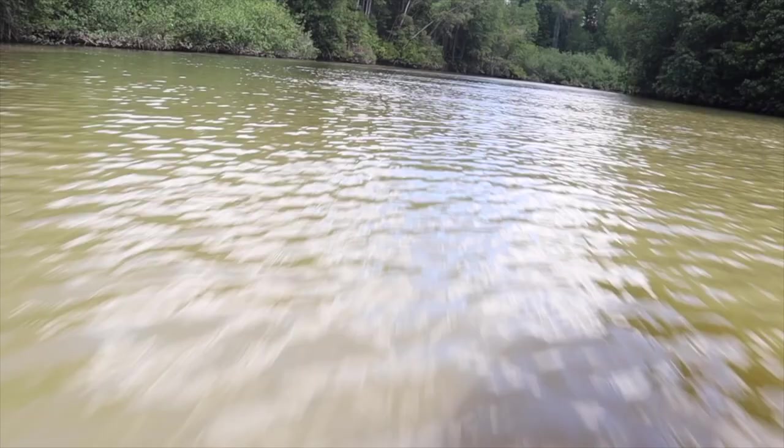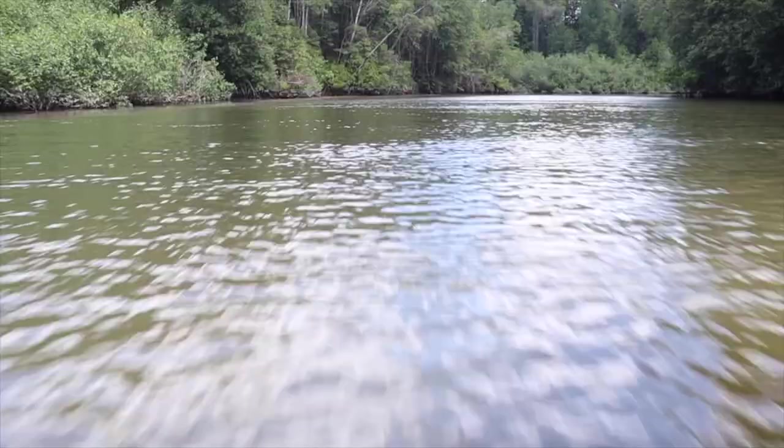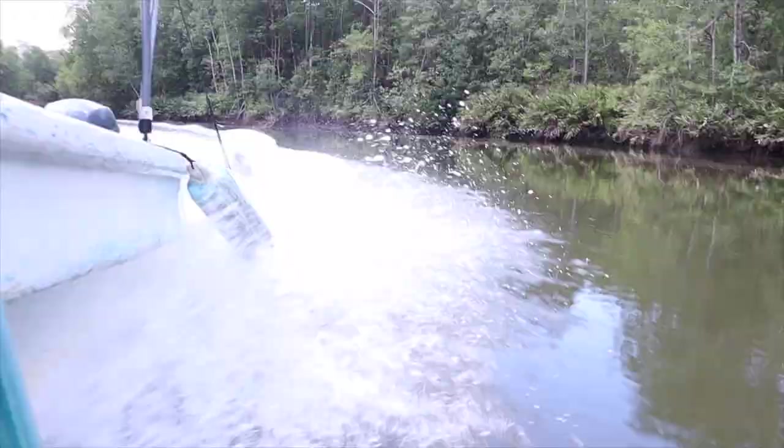As our tour is nearing its end, we enjoyed the way back through the beautiful rivers and canals, and we got one final pit stop for a small surprise.